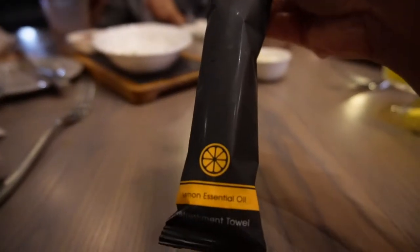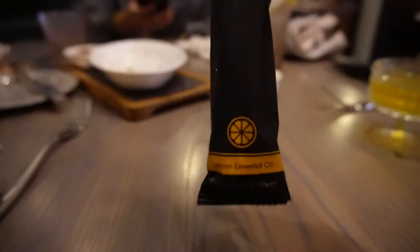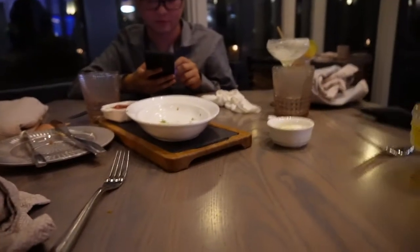Our server Jeanie brought out some lemon essential oil hand towels because after eating lobster your hands get pretty sticky. The towels have a really fresh lemon smell — it's pretty fancy. I've never been to a restaurant that hands you towels to wipe your hands at the end of the meal, which is pretty cool.